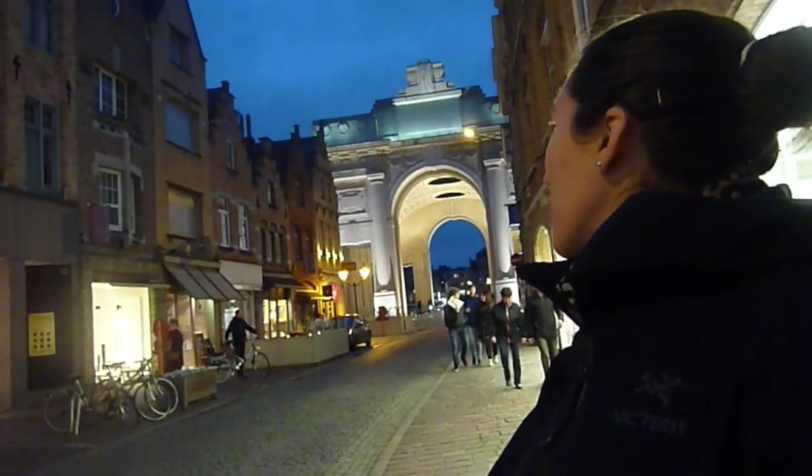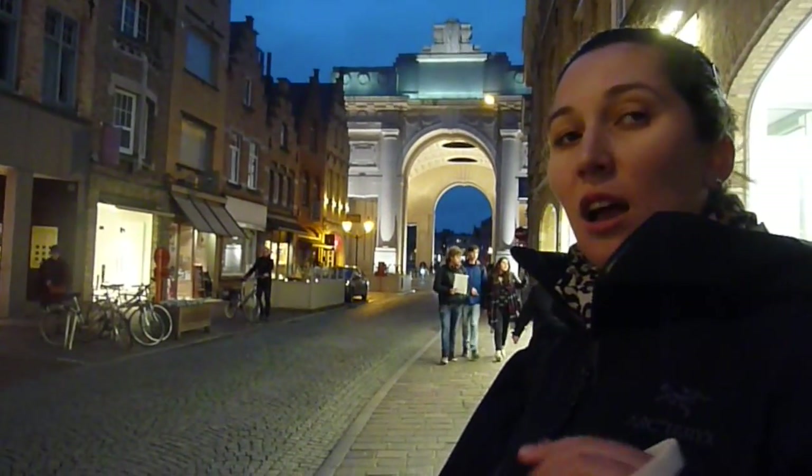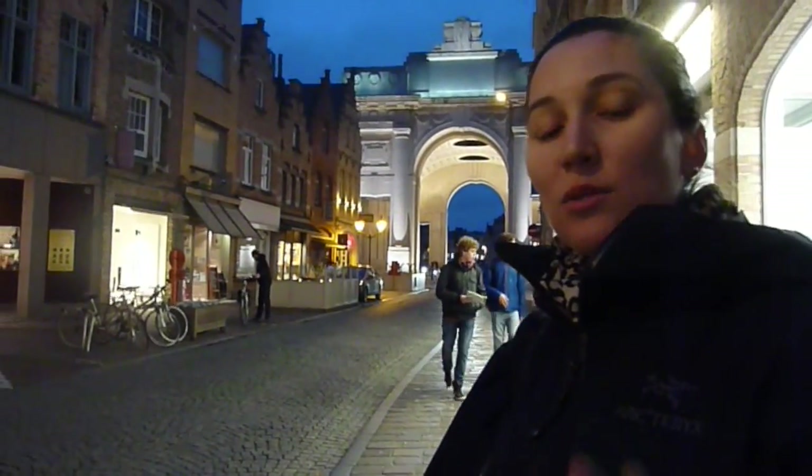The gate in the background — on the inside it has thousands of names of people who fought in the First World War; she said something like 35,000 names. Those are the names of all the soldiers who died and whose bodies weren't found or whose burial location is unknown. Thank you for watching, and we'll see you next time.